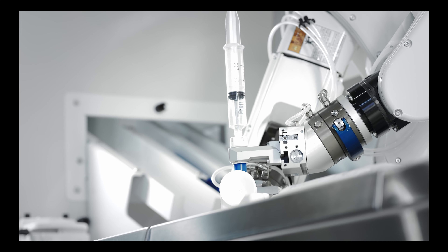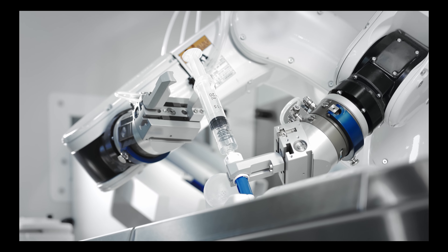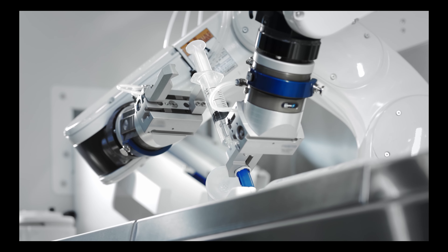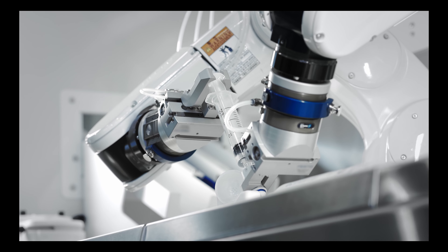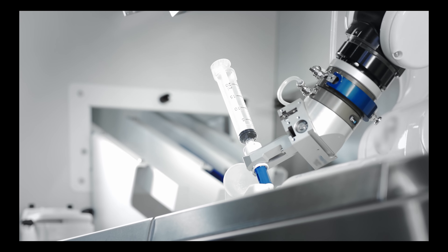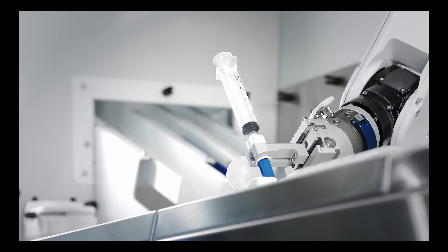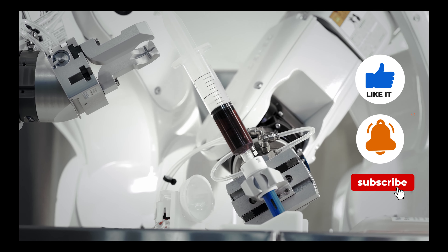In conclusion, robotic surgery is revolutionizing the field of healthcare. With its ability to facilitate minimally invasive procedures, provide enhanced precision, integrate with advanced technologies, and expand to various surgical specialties, it has the potential to transform patient care. As we embrace the future of robotic surgery, we must continue to invest in research, training, and collaboration between healthcare professionals and technology experts to maximize its benefits and ensure safe and effective utilization.